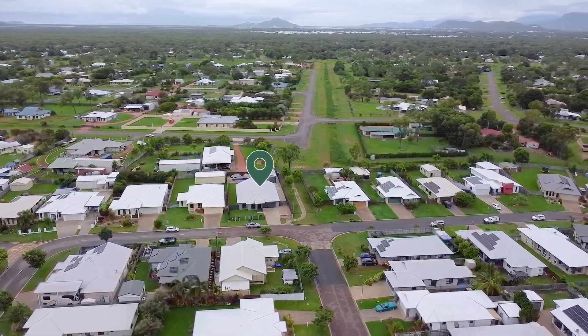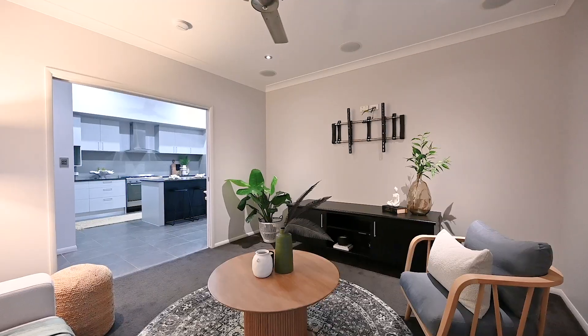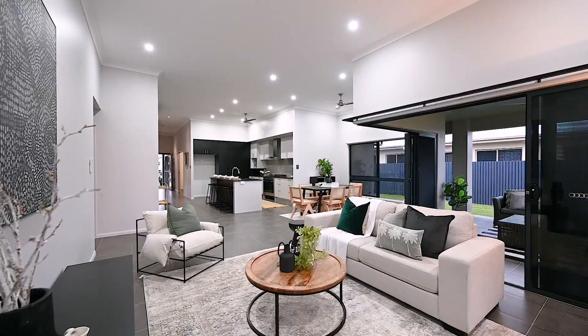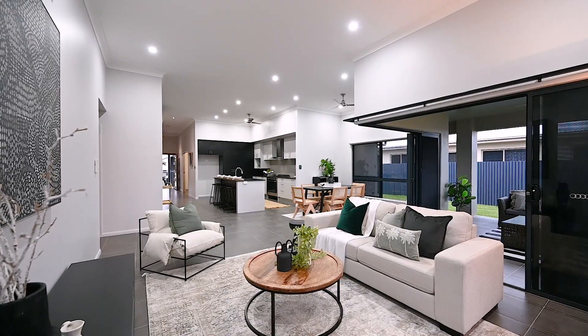This luxurious home is a perfect place for those who seek style, comfort and convenience. With a contemporary design and spacious living areas, this residence is one of a kind. Don't miss out on this unique opportunity — contact us today to start making memories that will last a lifetime.